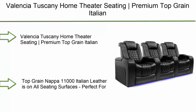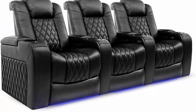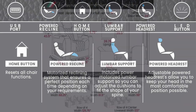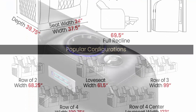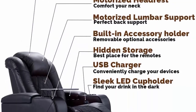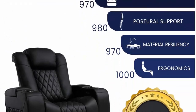Number 2: Valencia Tuscany Home Theater Seating. Premium top grain Italian Napa 11,000 leather, power reclining, power lumbar support, power headrest, row of three, black. Top of the premiere series and Valencia Theater Seating's number one best seller. Top grain Napa 11,000 Italian leather on all seating surfaces. Diamond stitch leather with a stylish finish — the best of both worlds: designer chic with ultimate comfort.